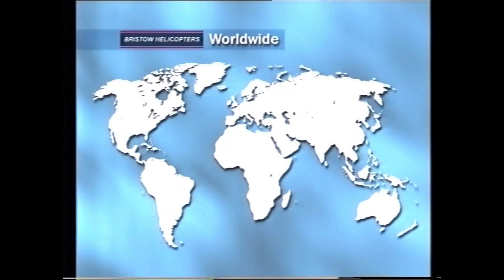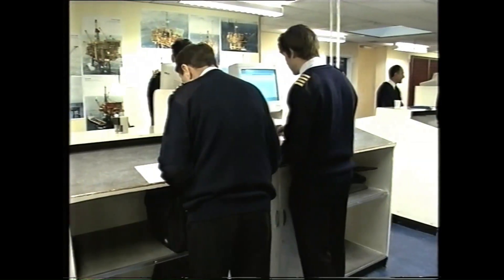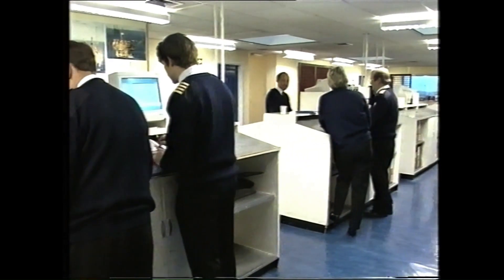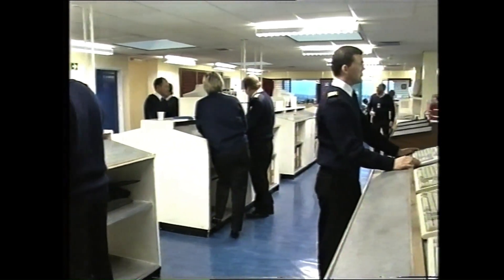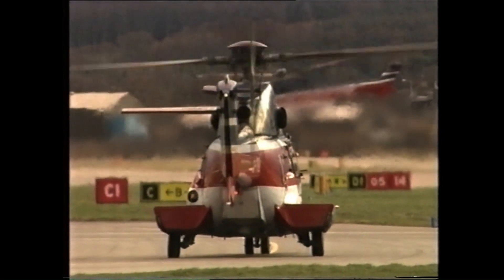Bristow Helicopters was one of the very first civilian helicopter companies, and has developed an incomparable network of services across the world, gaining an international reputation for providing the highest quality of service. Since the company was established in 1953, it has continually driven forward the boundaries of both operational and technical excellence.